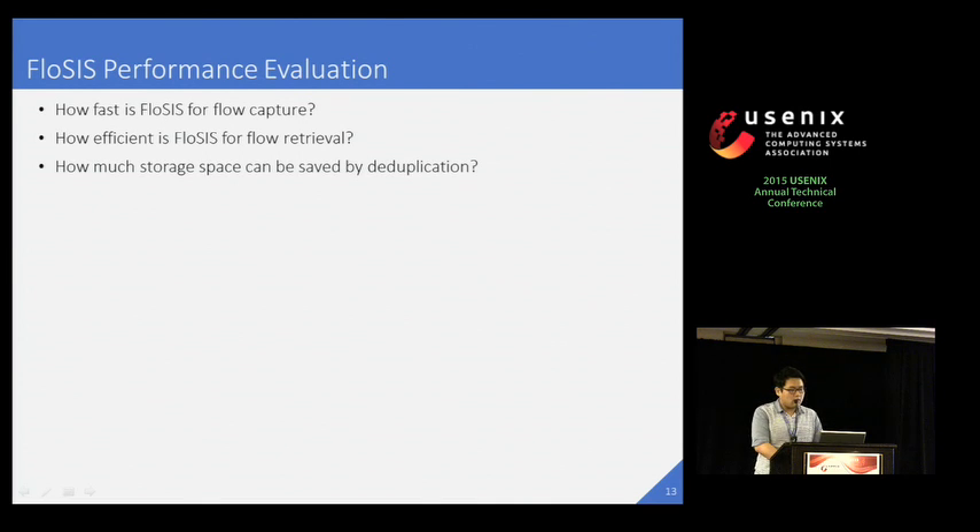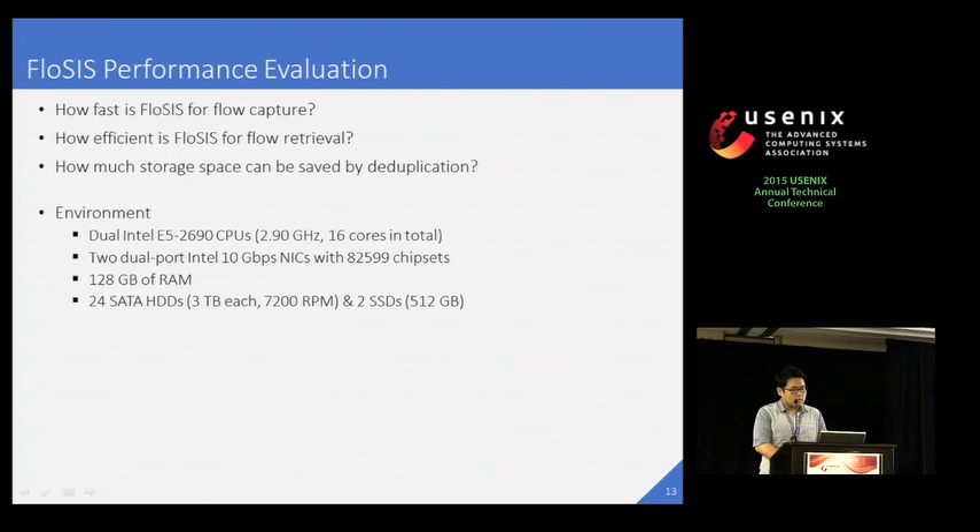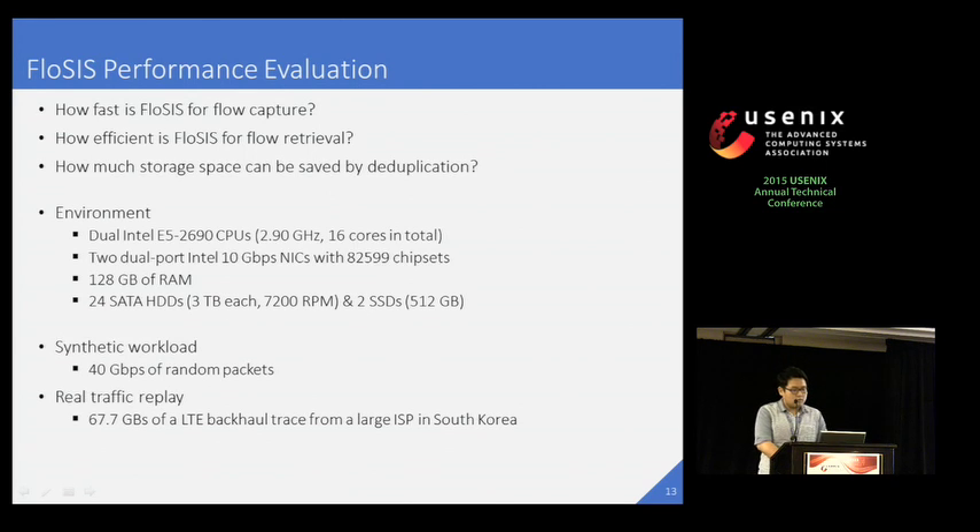Now we will evaluate the performance of FlowSys. First, I'll present how fast FlowSys is for flow capture and retrieval. After that, I'll talk about the storage saving by our flow content deduplication. We built FlowSys on a server machine with 16 CPU cores, 4 10G NIC ports, 128 GB of main memory, 24 3TB hard disks, and two SSDs. We use two types of workloads for evaluation. The first one is a synthetic workload — 40 Gbps of random packets having specific size. The other one is a real LTE backhaul trace from a large ISP in South Korea, which we replay for evaluation.